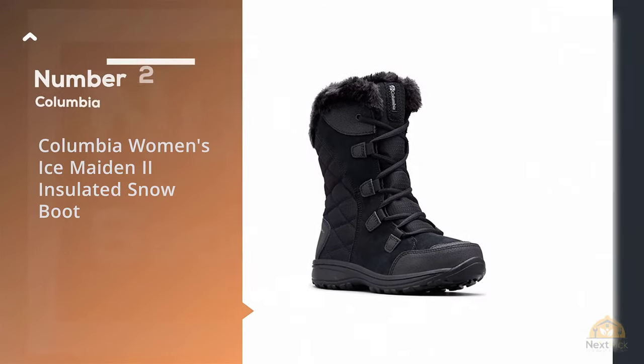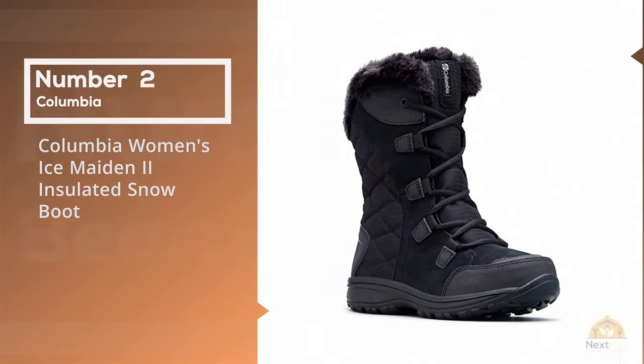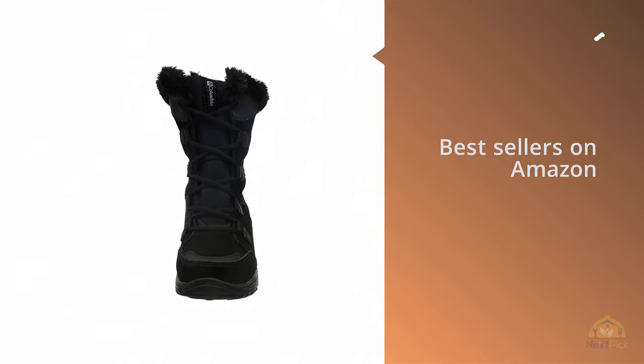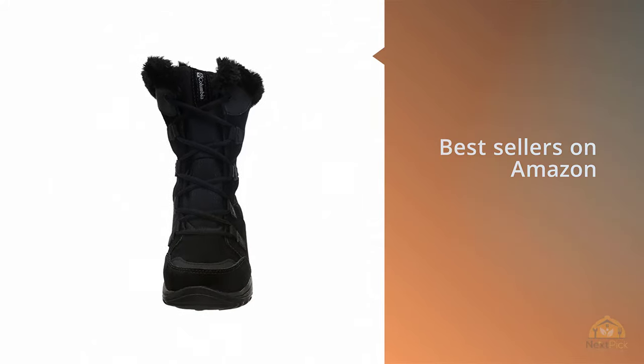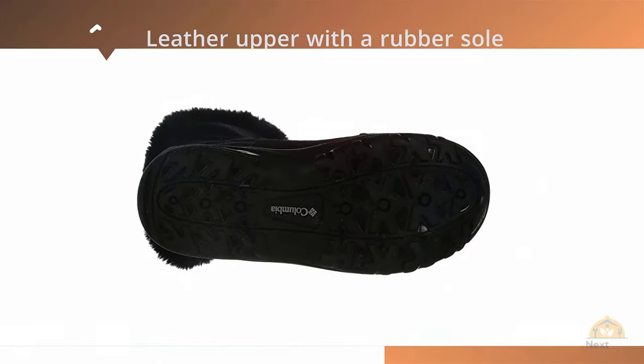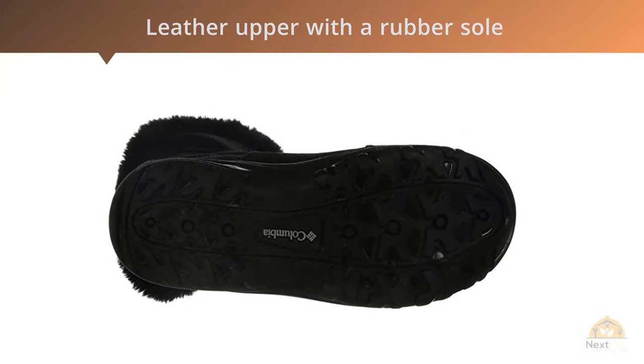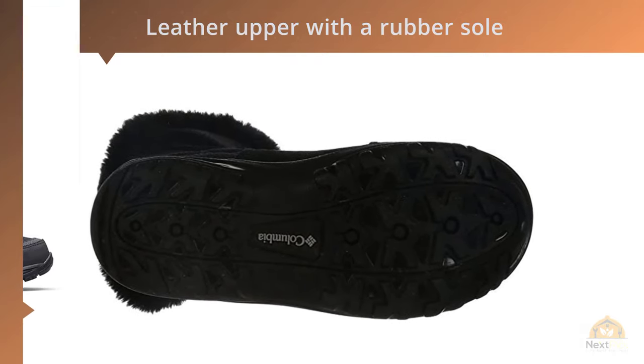Number two: Columbia Women's Ice Maiden 2 Insulated Snow Boot. These winter boots by Columbia are bestsellers on Amazon with over 4,000 rave reviews. They feature a leather upper with a rubber sole designed to provide excellent traction. The shaft is 9 inches, making them mid-calf boots, keeping you covered even in deeper snow.